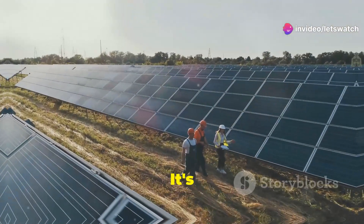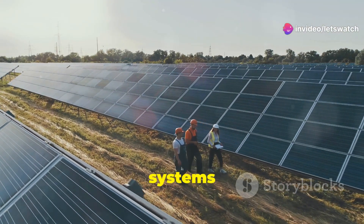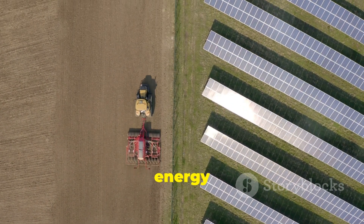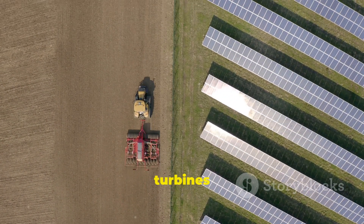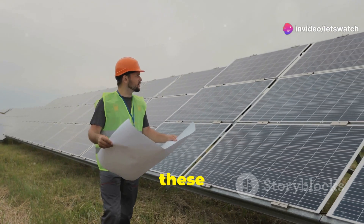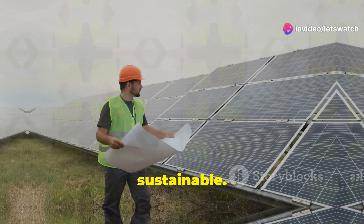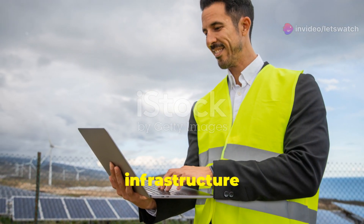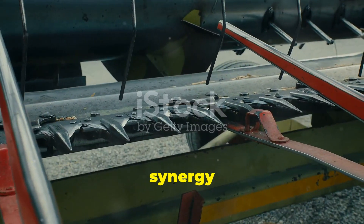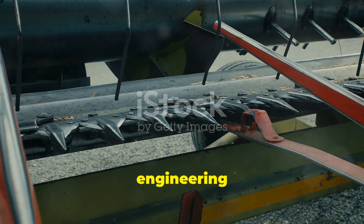Then there's power engineering. It's all about creating and maintaining the systems that power our farms. We're talking about everything from renewable energy sources like solar panels and wind turbines to advanced irrigation systems. Engineers work tirelessly to ensure that these systems are reliable and sustainable. They also design the power infrastructure that keeps all those high-tech machines running smoothly.